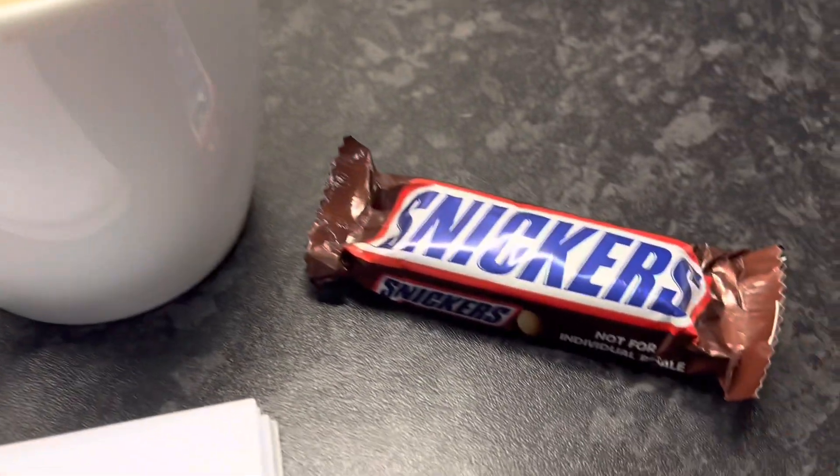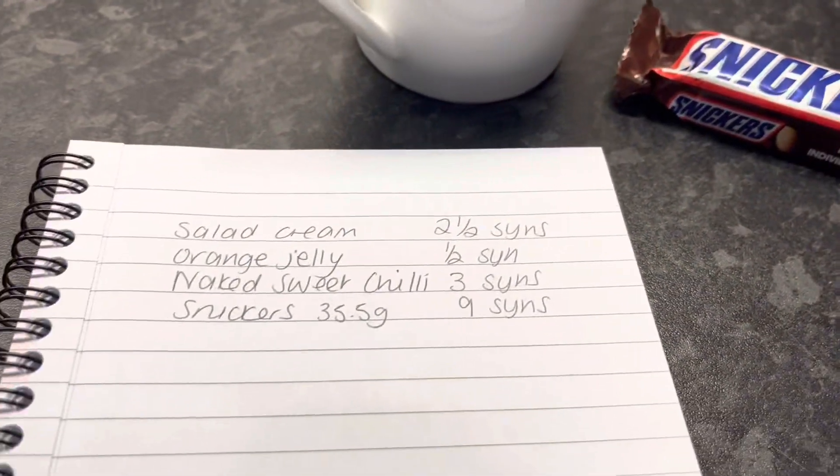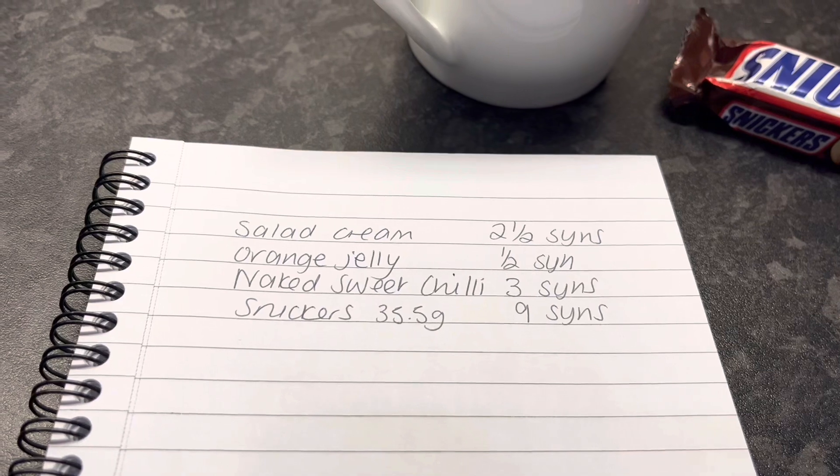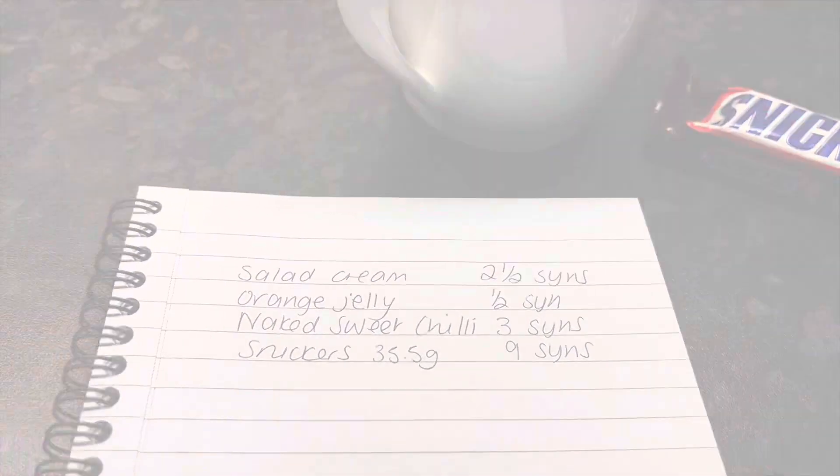Tonight I'm having a cup of tea and a Snickers bar — these are the 35.5 gram ones so they're nine syns each. That's me ending today on exactly 15 syns. Thank you for watching, see you next time, bye!